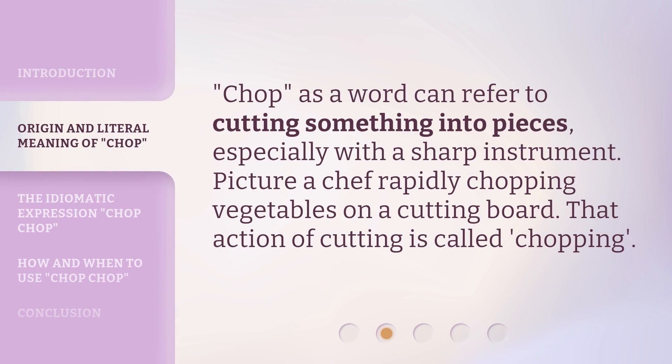Chop, as a word, can refer to cutting something into pieces, especially with a sharp instrument. Picture a chef rapidly chopping vegetables on a cutting board. That action of cutting is called chopping.